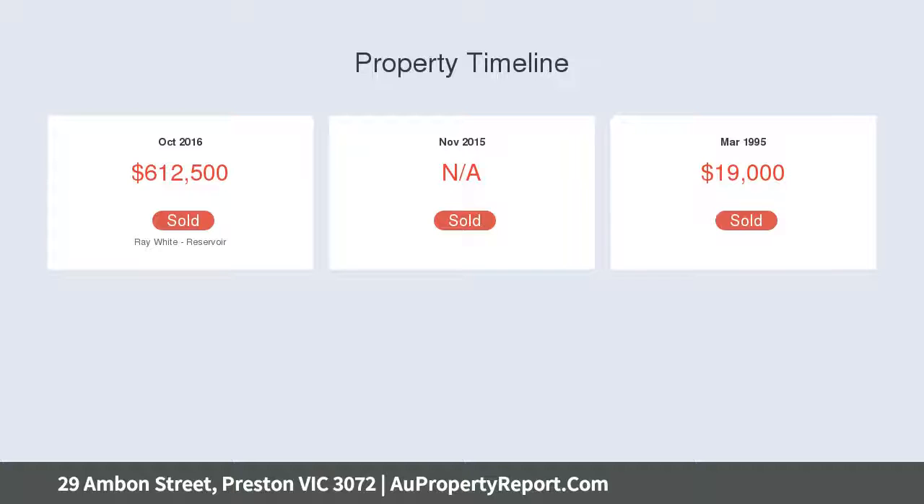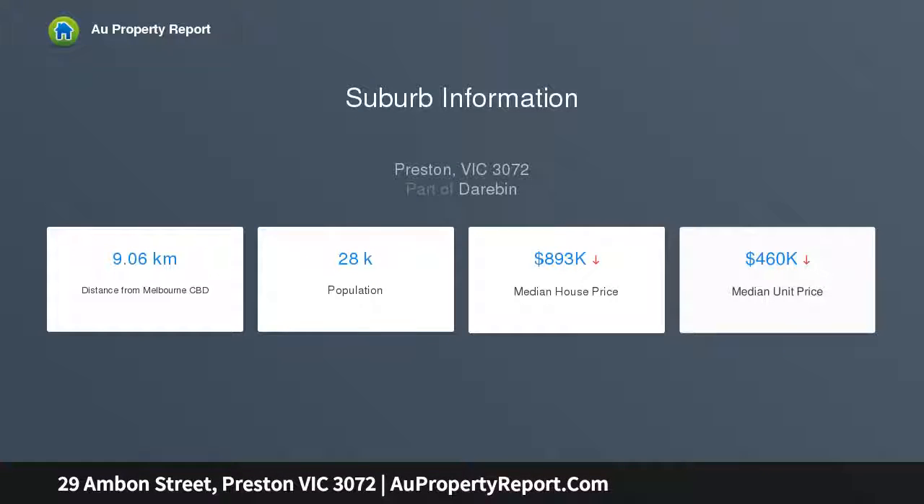It's the future-proof investment you've been waiting for, updated in presentation and neat in appearance, perfectly suited to homebuyers and astute investors.